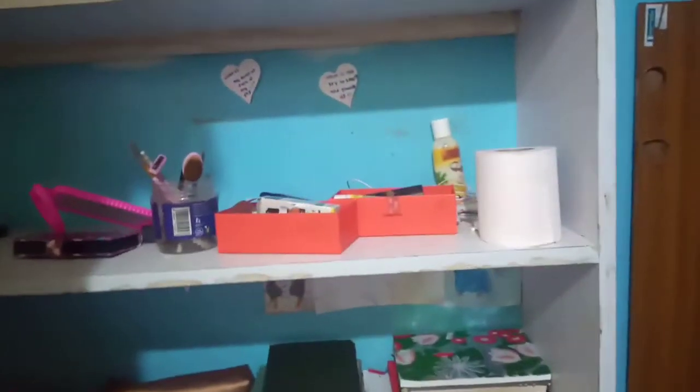The second shelf now needs organizing. Also the third shelf. Well, at least the floor isn't dirty that much. So let's start the process, guys.